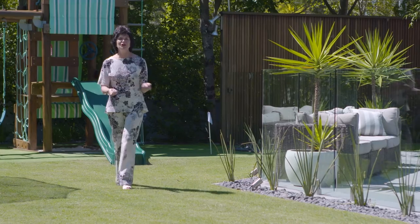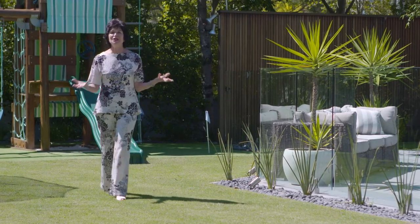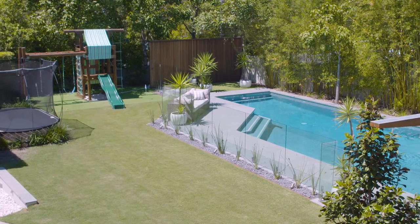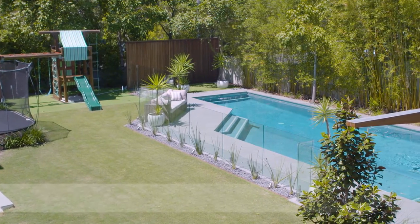Buyers, welcome. I'm Judy O'Day. It's summertime and I know you're looking for that big yard and that beautiful, refreshing swimming pool.